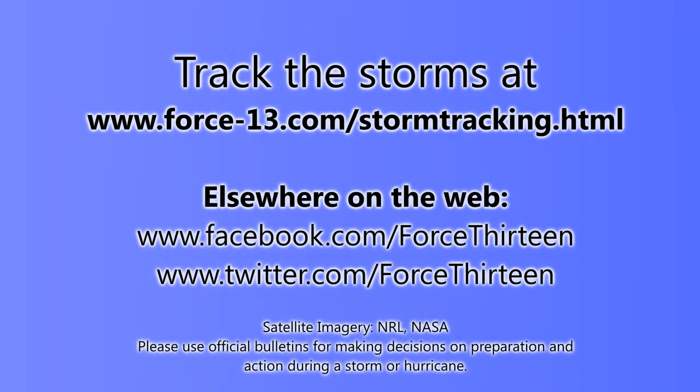Don't forget you can track any storm that forms at the Force13 website — force13.com/storm-tracking will take you right to the storm tracking pages. You can also find us on Facebook at facebook.com/force13, and on Twitter as well — just search force13. YouTube videos are posted almost every day, so make sure you subscribe to keep in the loop.